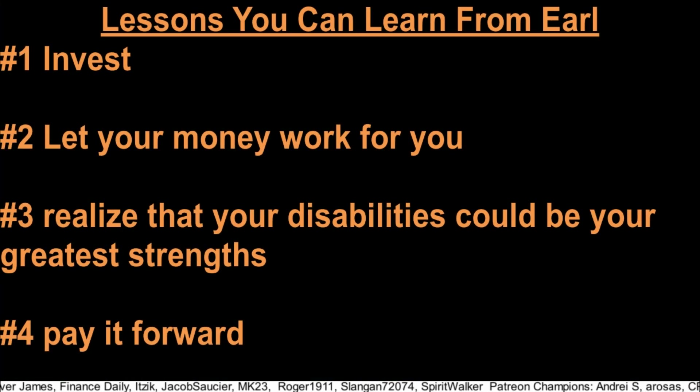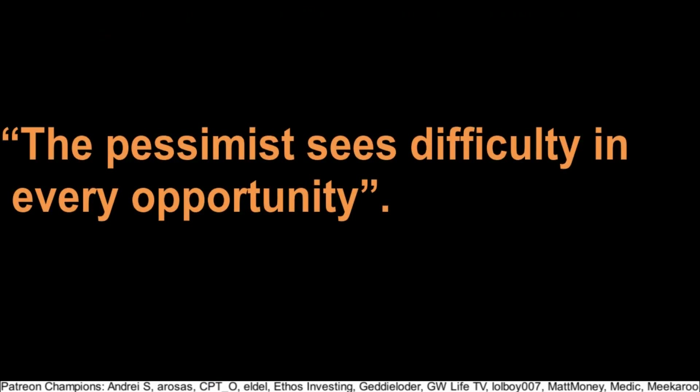What can we learn from Earl's story? Number one: invest. Number two, from his own words: stop working so hard and let your money work for you. Number three: realize that your disabilities could be your greatest strengths. And number four: pay it forward. I want to leave you with this quote: 'The pessimist sees difficulty in every opportunity.'